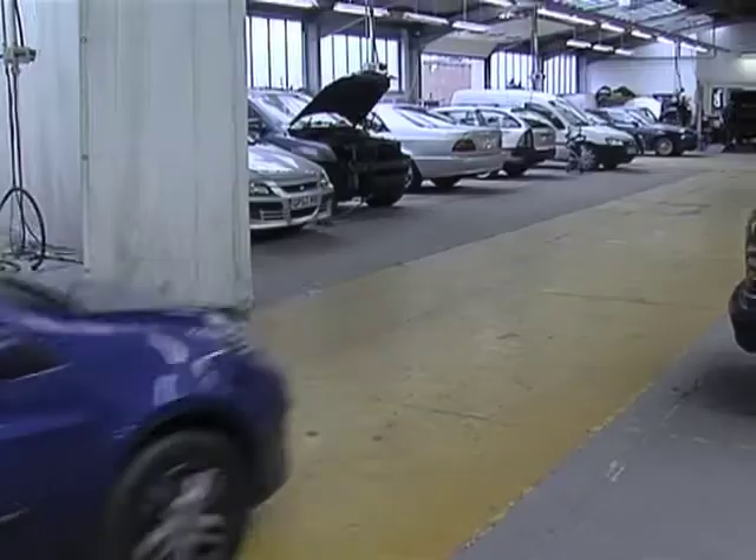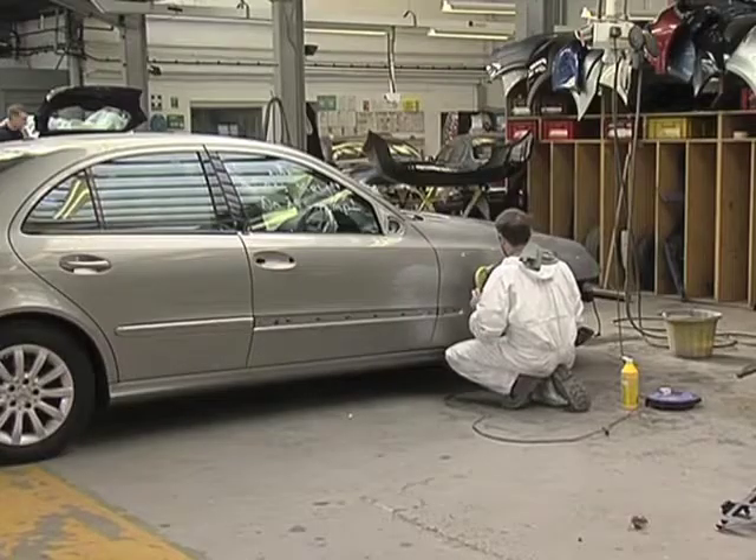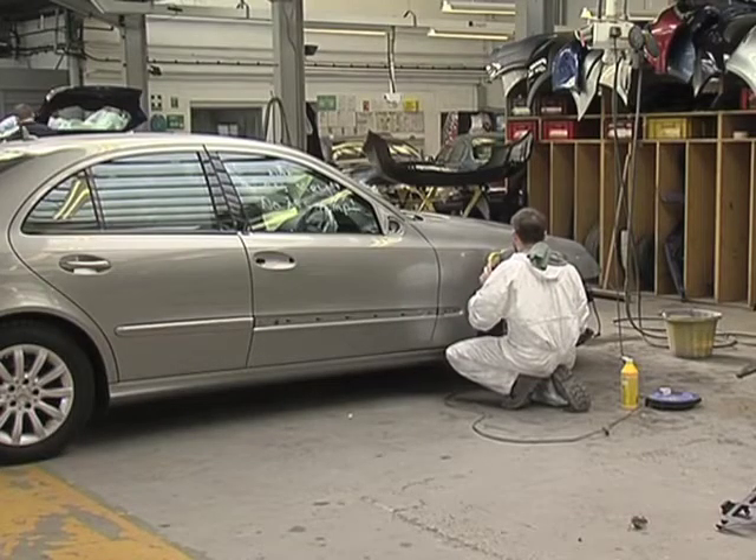I didn't actually choose to do the MET. I started as a mechanic and as time went on I was introduced into different parts of the body shop, just to learn my way through it all, and then decided on what I wanted to do.